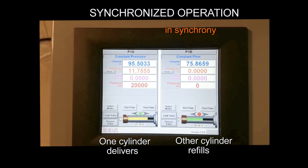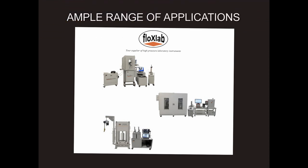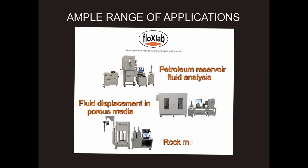Our pumps incorporate a customizable modular design suited for an ample range of applications, including petroleum reservoir fluid analysis, fluid displacement in porous media, and rock mechanics.